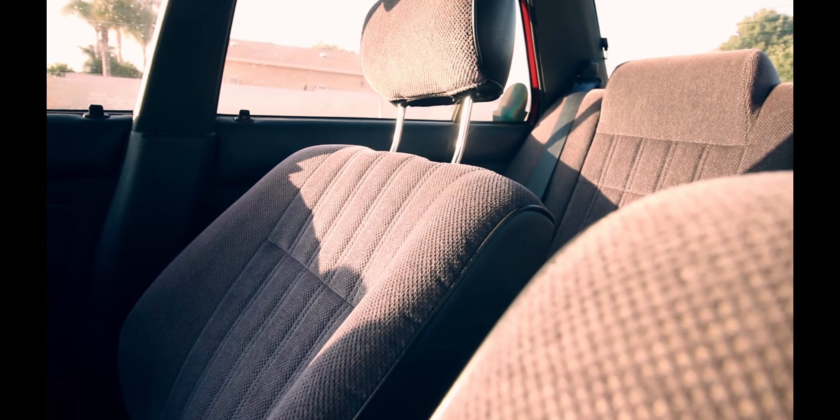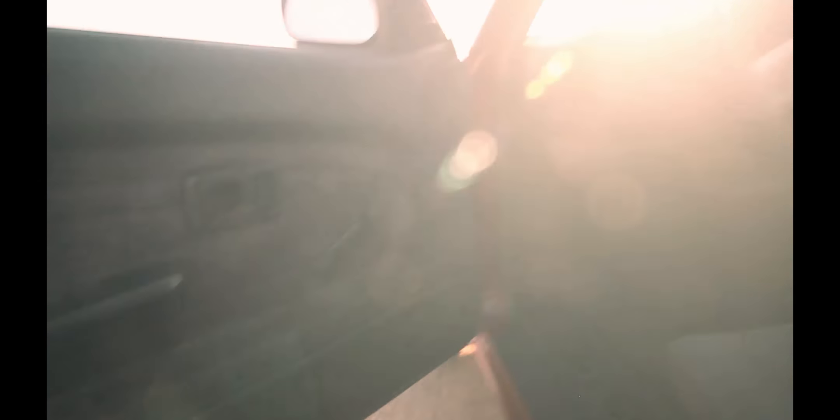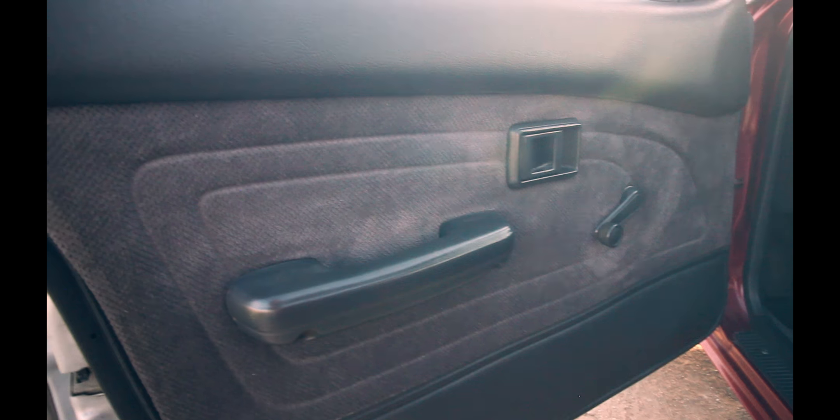If we go inside, the interior is pretty clean. All the seats are nice. I gotta fix this headliner — it's drooping down — but all this interior is pretty clean. I'll probably show you in a different video since it's so sunny outside, but I plan on doing an aftermarket radio and speakers, so you'll get a better view of how the interior looks.